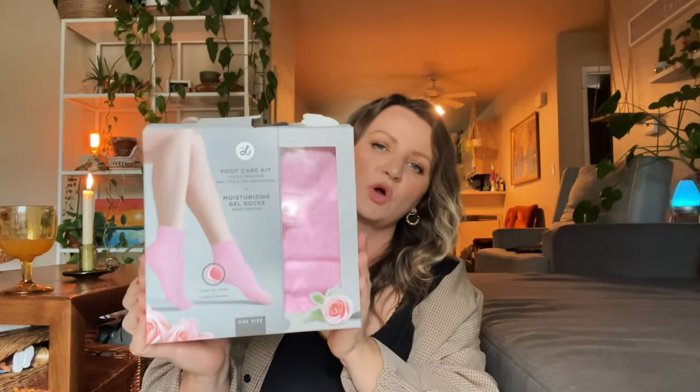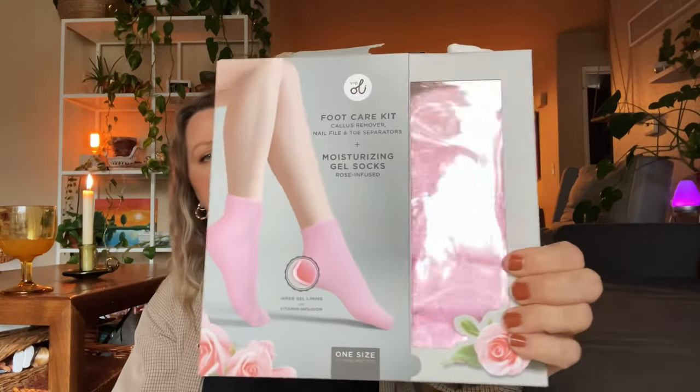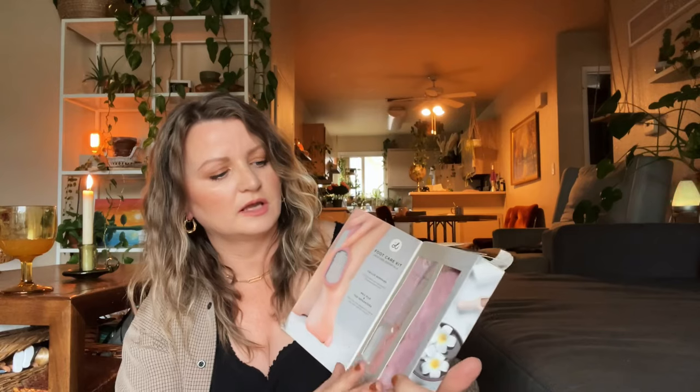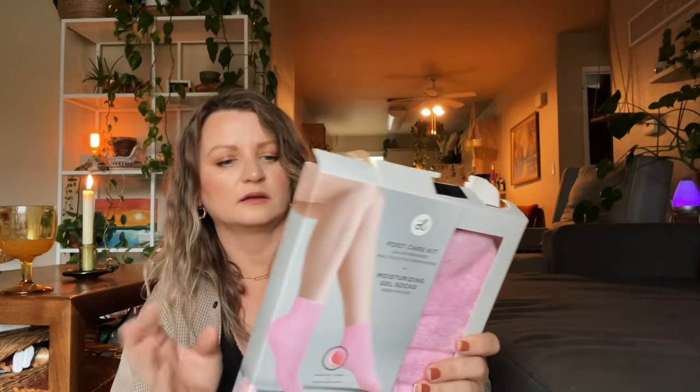If you want to have nice feet but can't afford to always go to the salon, these little gel socks are everything. They are so good — it comes with a kit. This is actually a new one I haven't used yet, but my other one I had to toss out. These socks are just a game changer. Put on those socks, the gel in there feels so amazing and moisturizes your feet. Absolutely worth buying.